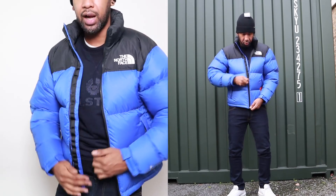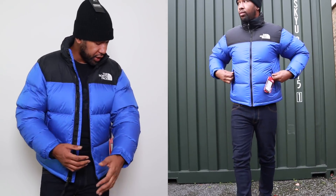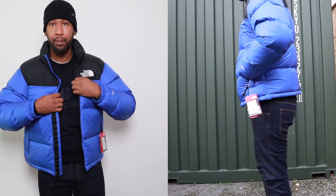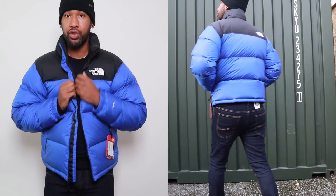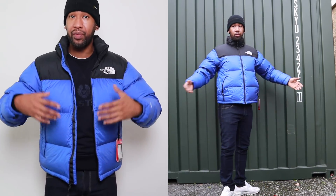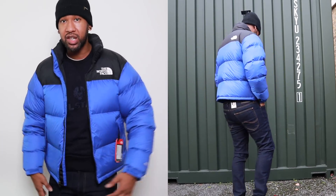I'm trying the North Face Nuptse jacket — I've had a few of these but never in this colour, and I really like it. The outfit looks really nice. The jacket was £229. Using the site really opened up more variety for me — I found so much more than I would have chosen otherwise. That's exactly an example of how you guys can start browsing for clothing using our website.